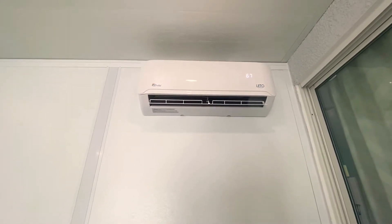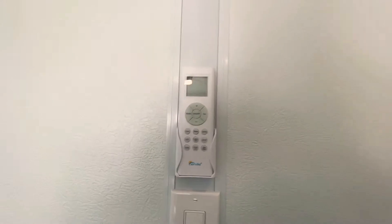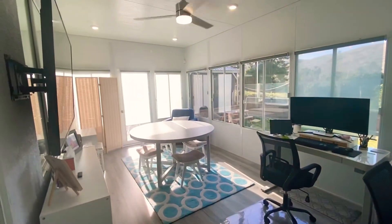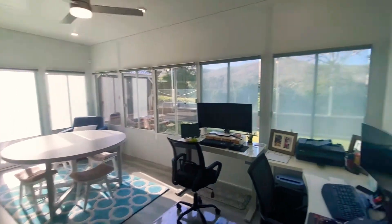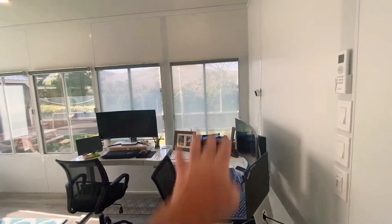There's a mini-split system AC unit installed in here. We've got plenty of dimmers and switches, an AC remote. They've created an awesome outdoor office and outdoor living space. The windows are low-e dual pane, and the customer got some pull-down shades from Ikea.